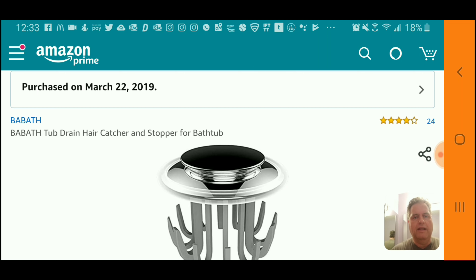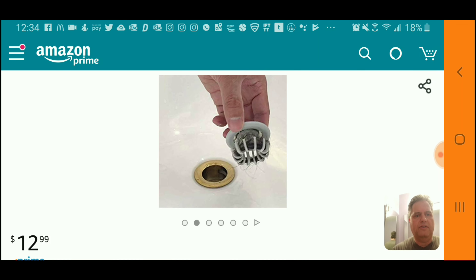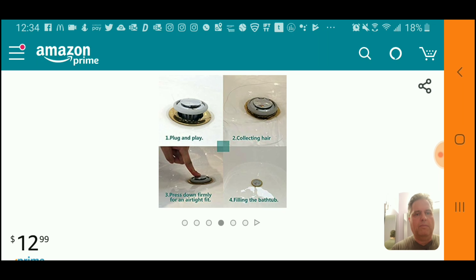The second part will be me demonstrating the product I actually purchased on Amazon on March 22nd, 2019. It's called the Bobath Tub Drain Hair Catcher and Stopper for Bathtub. It fits a standard drain — number one, it's plug-and-play, meaning it pushes right into the drain; number two, it collects hair; and number three, it's a two-in-one that presses down firmly for an airtight fit.